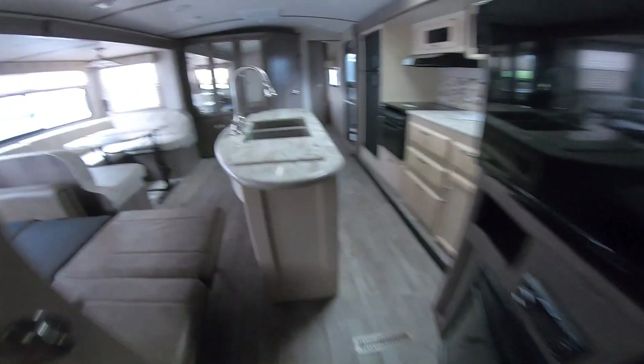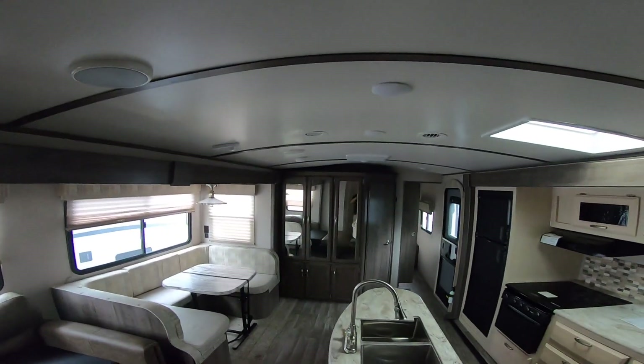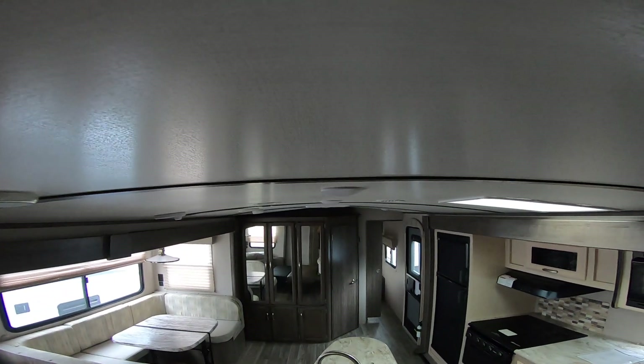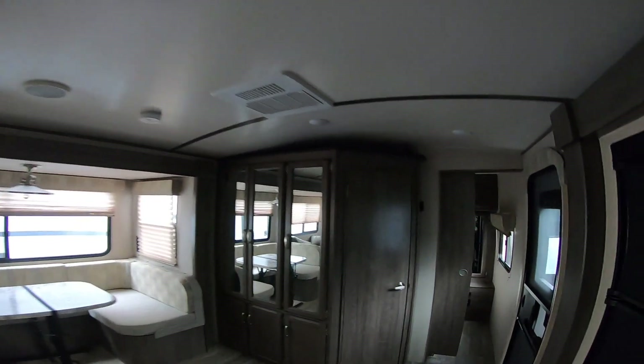Storage there and elite cabinets. Here you can see a little bit better the curved ceiling versus being flat. Of course it is ducted AC with 50-amp service.